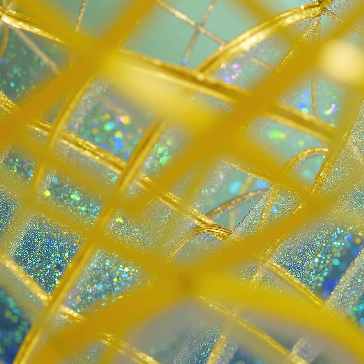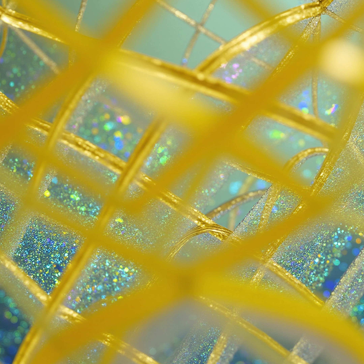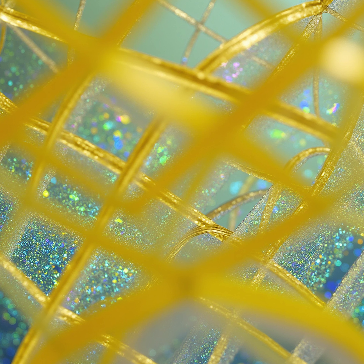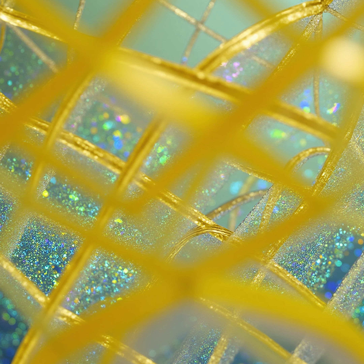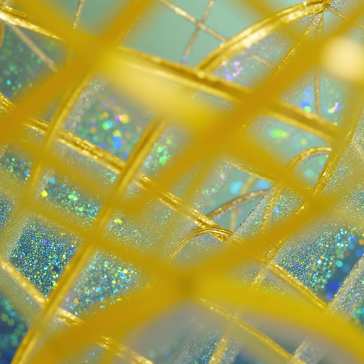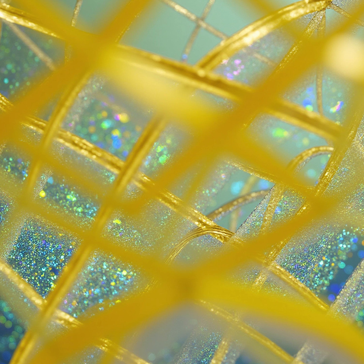Any other unexpected properties? Another one is environmental responsiveness. The structural colors might change in response to stimuli, like humidity or temperature. So the material could change color if the environment changes — like a mood ring, but more advanced? Yes, you could say that. This property could be useful in creating smart textiles that react to the environment or for sensing applications. What about any protective properties? Good point. The dandelion pigments may introduce UV protection due to their ability to absorb ultraviolet light.